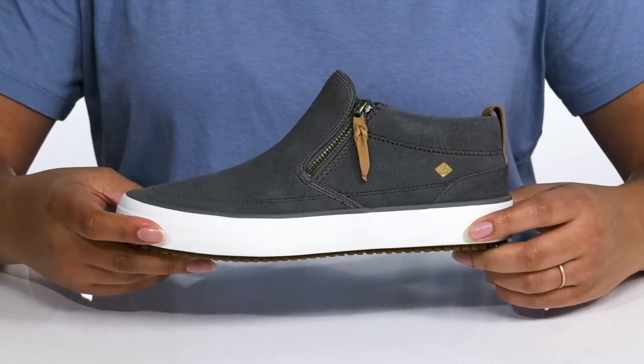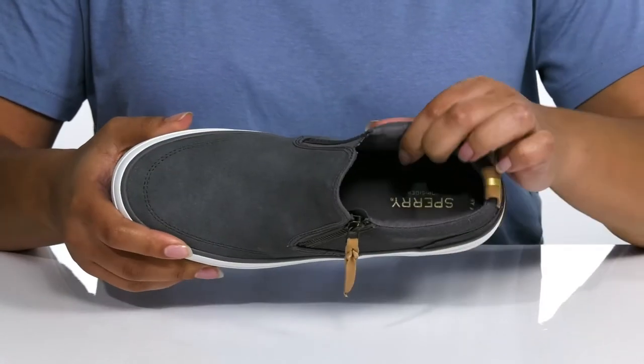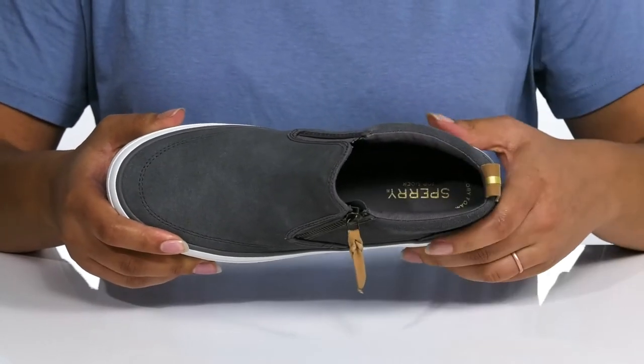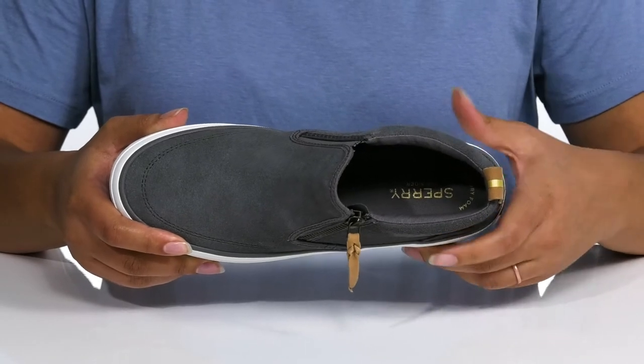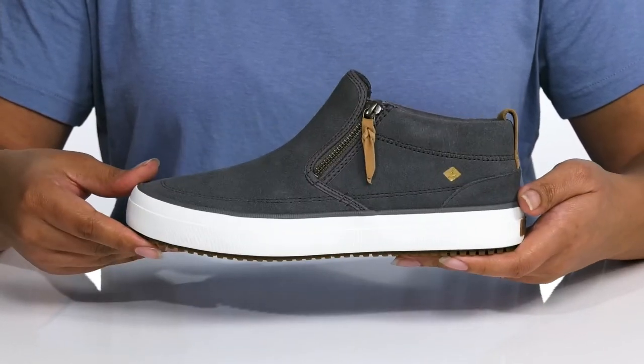The midsole has a contrasting look for added style with some flexibility for comfort. There is a textile interior with a cushioned footbed for comfort, making it perfect for all-day wear. It's all on top of a durable rubber outsole that has a logo tread for traction.